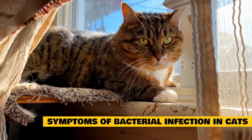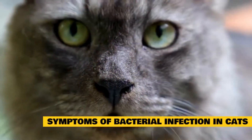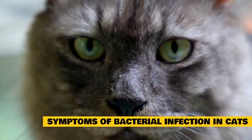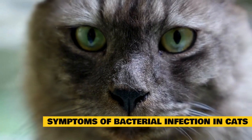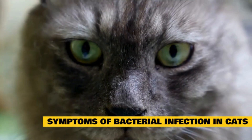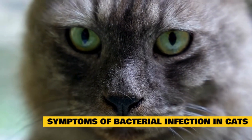Symptoms of bacterial infection in cats are always specific to the infection. While streptococcal infections cause pain and fever, superficial bacterial infections can cause inflammation, redness, and discomfort. Here are some common symptoms of a bacterial infection in cats.